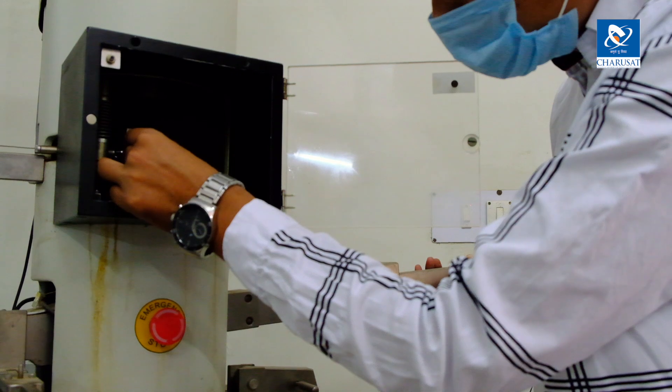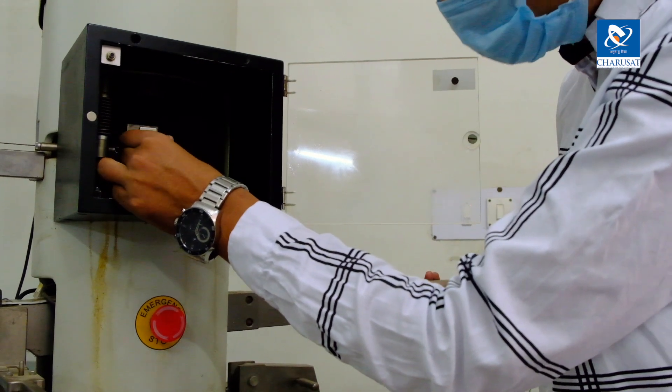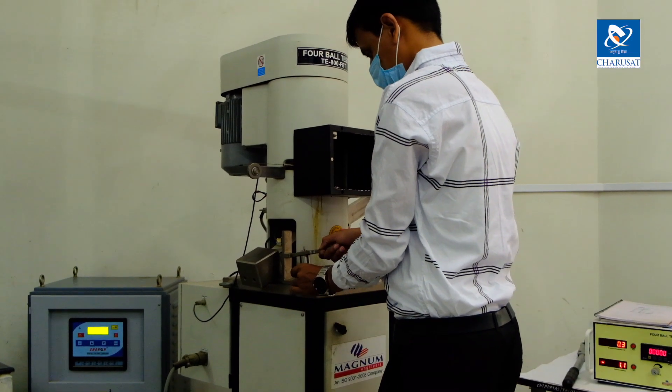By using this particular machine, students can explore their field in terms of tribological and lubrication expertise, pursue research work for the development of different kinds of lubrication, and enhance their basic knowledge related to tribological studies.